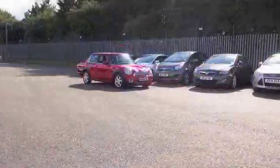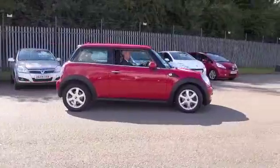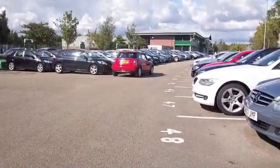You'll find this is going to be really enjoyable to drive, a very perky performer, and yet Group 5 insurance and maybe early to mid 60s miles to the gallon you could expect on a long run, so it's not really going to break the bank.